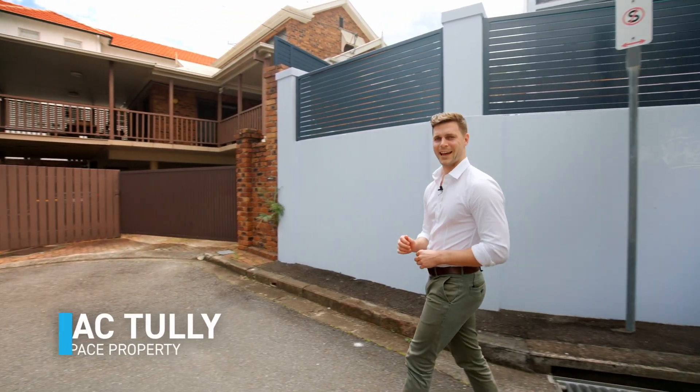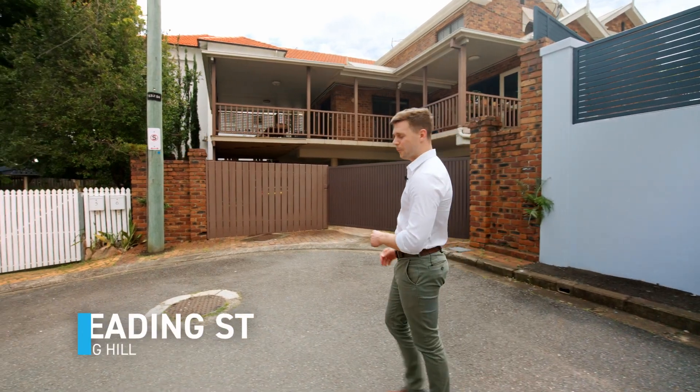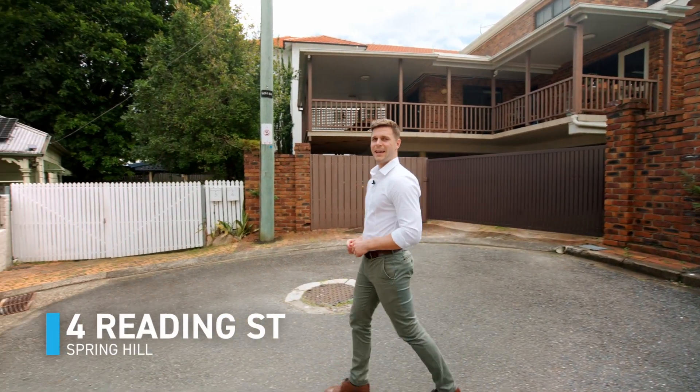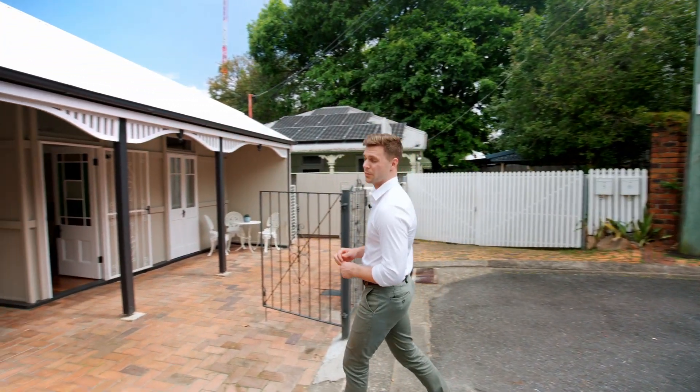We're back in Spring Hill today and we've got a really rare one. We've got a four-bedroom family home with a self-contained granny flat, and for those more savvy buyers, there is a DA in place to turn this into a three-story family home. Come check it out.